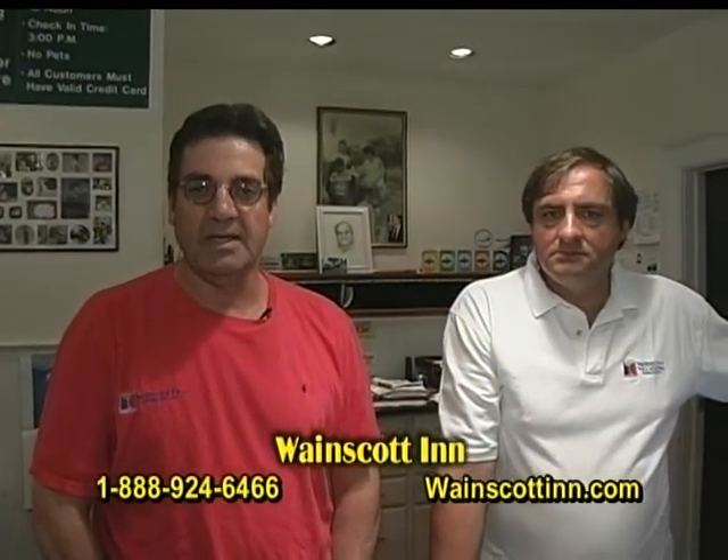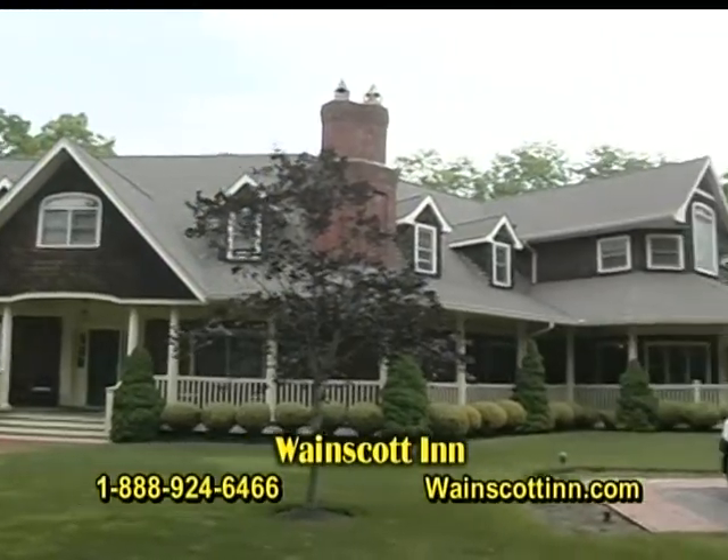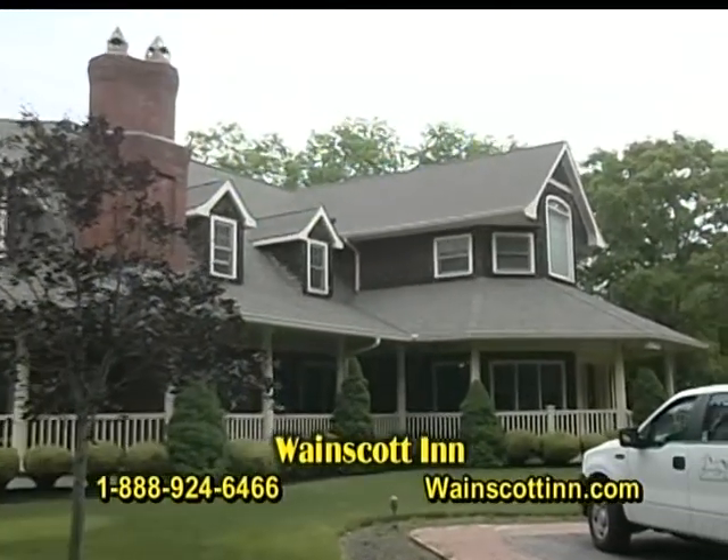We go back to 1986 when we purchased the hotel. We rebuilt the whole thing during all these years, basically in and out the whole place, and added the Inn here in 2000. We have a wide variety of rooms ranging from studio units to cottages for families.